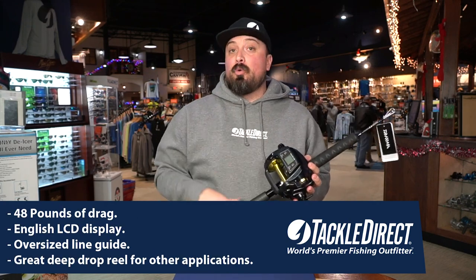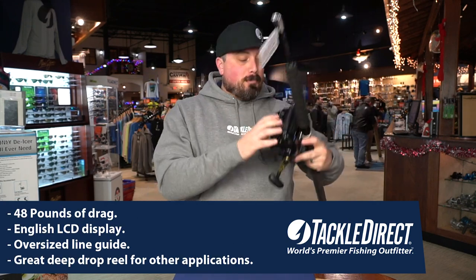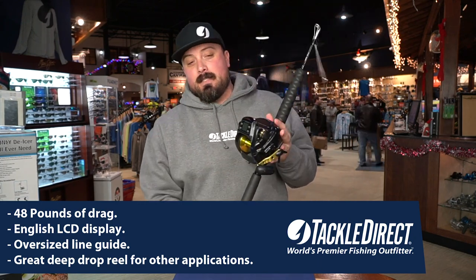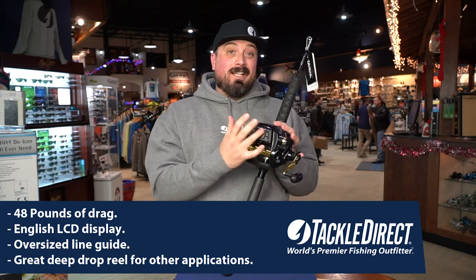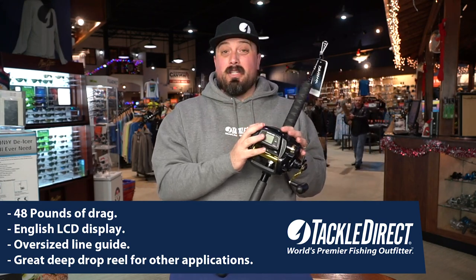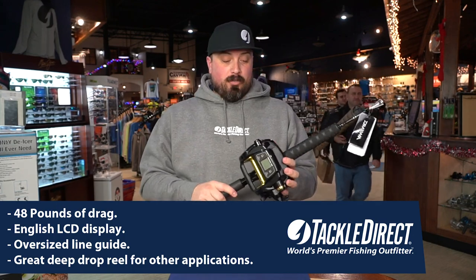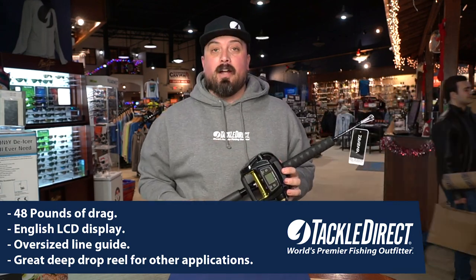The Tanacom 1000 has got 48 pounds of drag. It's got a nice big oversized line guide to let all your knots get through there without having any snags. It's got an all English display. It's also a really great reel for deep dropping for tile fish or any other really deep dwellers when it's not being used on the kite rod.